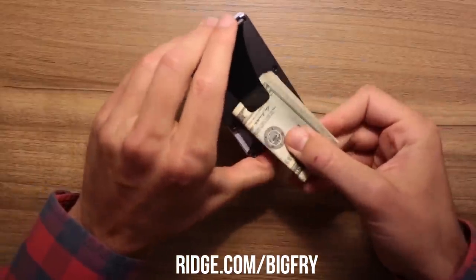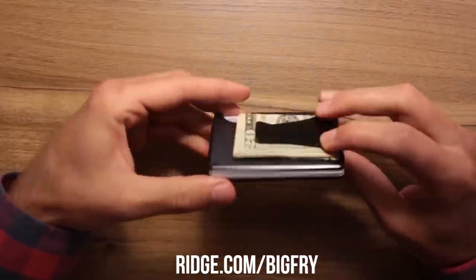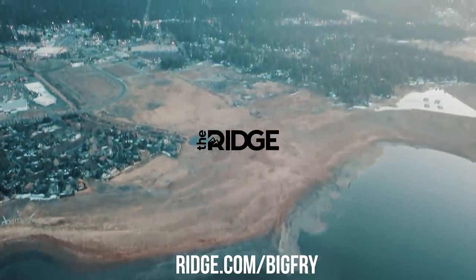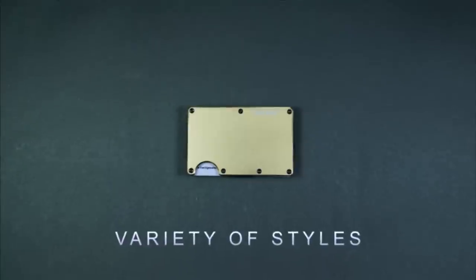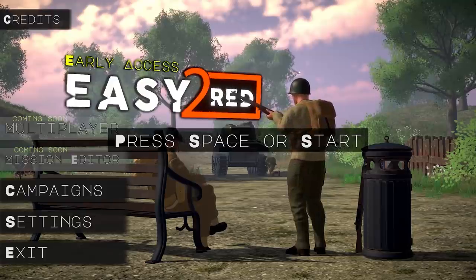These guys are huge supporters of the channel, I love their products, I use it every day. I don't keep a lot of cash on me so these are perfect for me. If you guys want something to give your father, mother, sister, brother for Christmas — anybody who uses a wallet could probably use one of these. Just get rid of the chunky, clunky old-man wallets from the 90s and get yourself a Ridge Wallet. Thank you guys for sponsoring the video — let's get back to it.